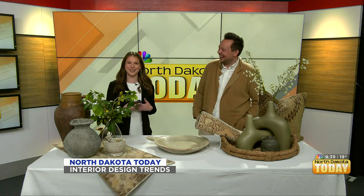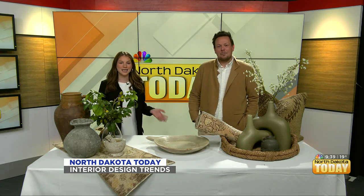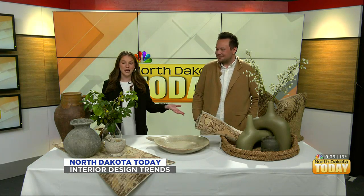Hi guys, welcome back. We have such a chic little design that we have just created here in the studio. Actually Trevor Hill here, owner of Curated Home and Trevor Hill Design, he created this lovely display and it looks so cute. Good morning. Thank you for coming. Thank you for having me.